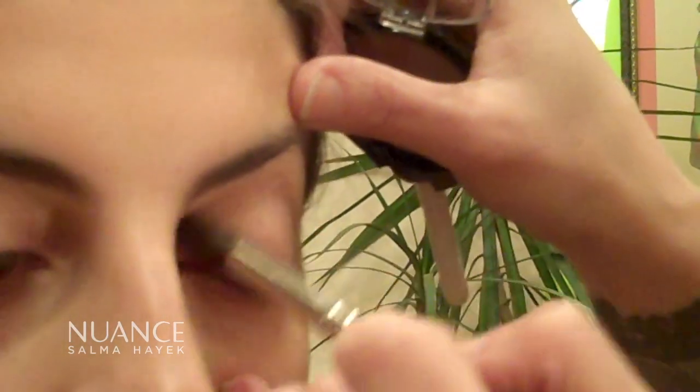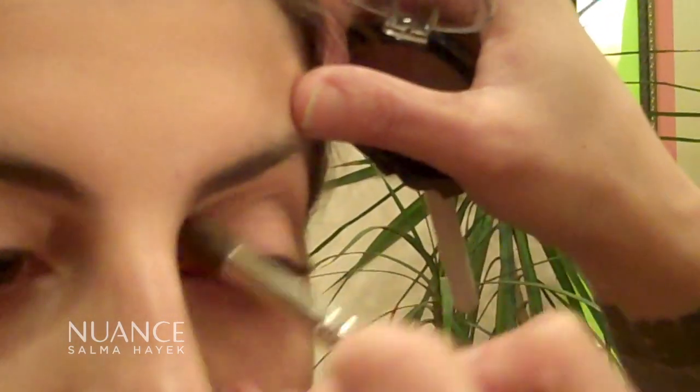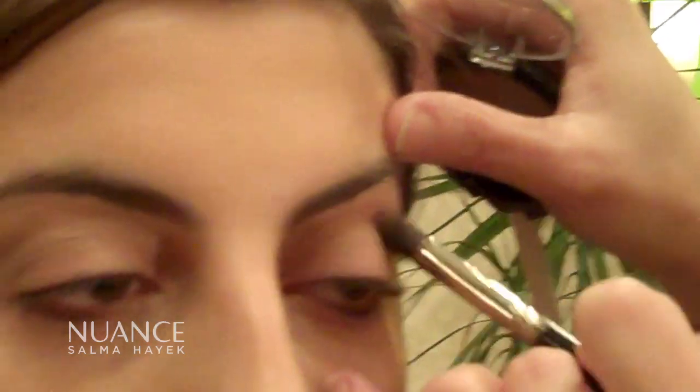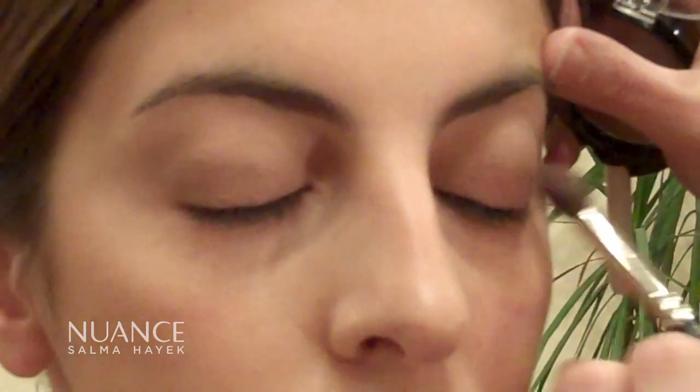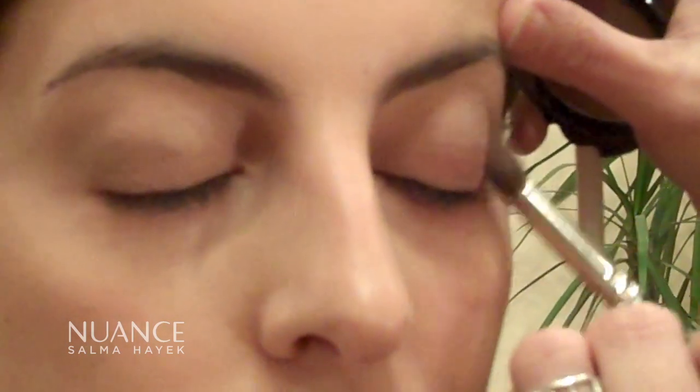Don't be afraid to move the brush a lot. The more you move the brush, the softer the application. You don't ever want a heavily made-up look. And then we go into this really pretty plum color. You can close your eyes for this, and we're just going to create kind of a sideways V.